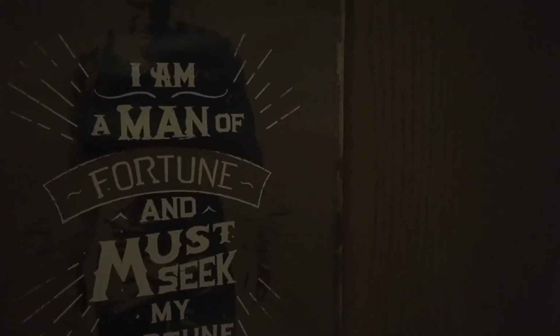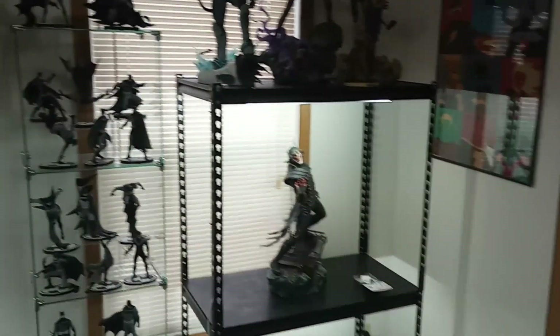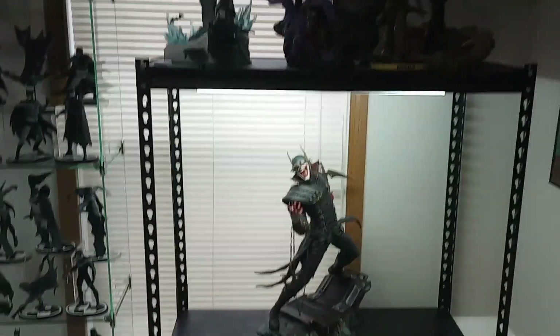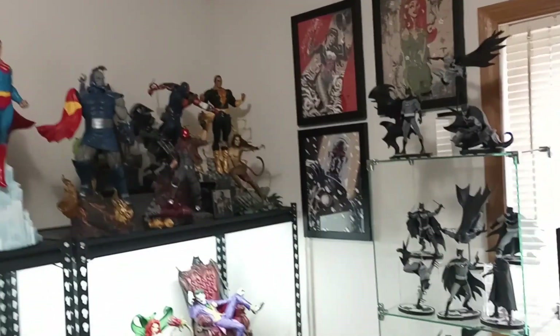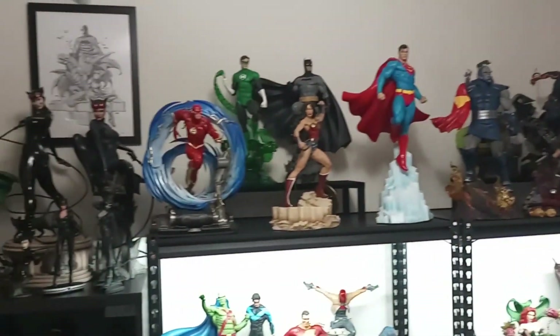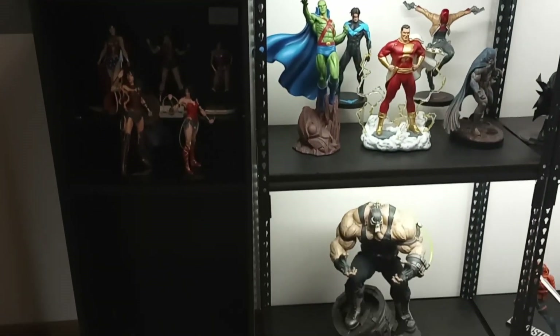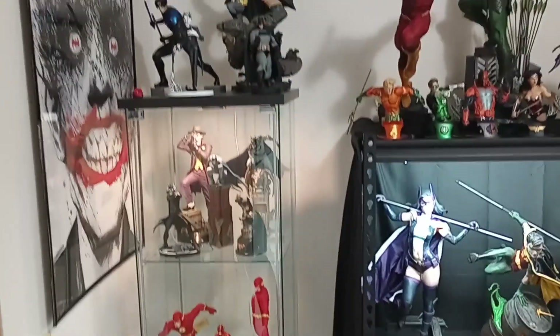Here we are at the door to the statue room. We're going to go in right here and take a look inside. So here we are. I'm going to do a quick pan around the room so you can see everything and then we're going to jump in and go more in depth with everything. This is a second bedroom of a two-bedroom apartment, so yes, it's not a very big space but it is my collection room.